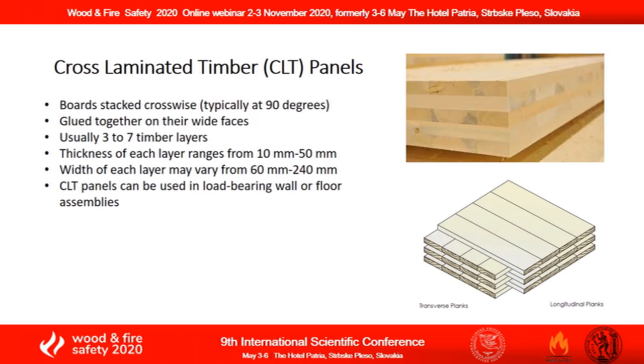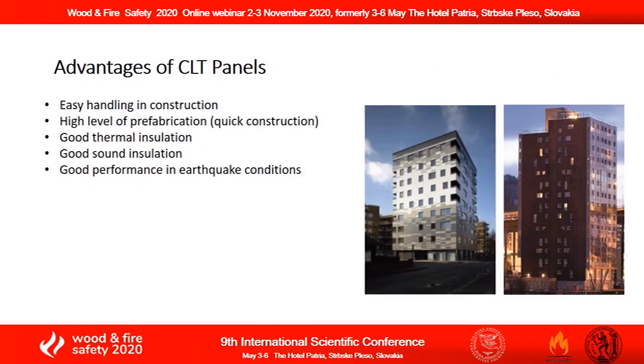Cross-laminated timber, or CLT panels, is an innovative sustainable construction material which is usually comprised of various timber layers stacked crosswise and glued together. CLT panels can be used in load-bearing wall or floor assemblies and provide a broad range of advantages such as easy handling, high level of prefabrication, good thermal and sound insulation, and also good performance in earthquake conditions.